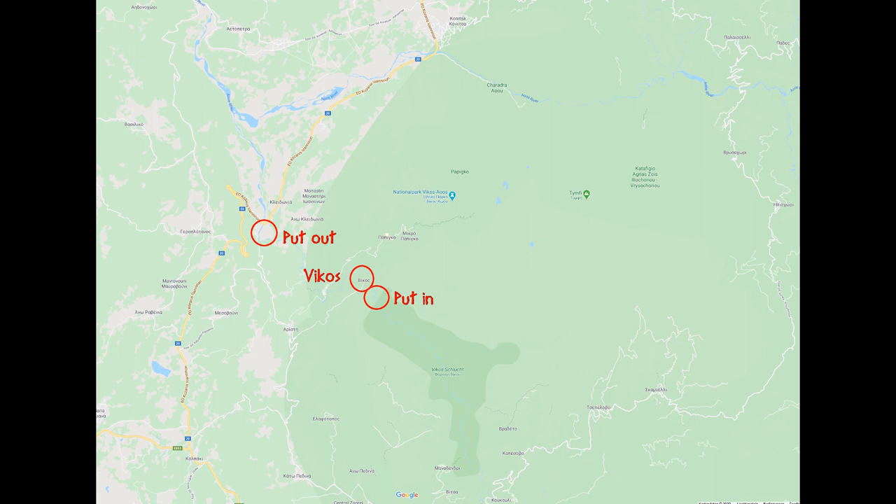When a paddle trip nears its end, rivers near Igoumenitsa, from where we travel back, are preferable. The Voidomatis is one such river. In its upper run, it's named Vikos, and it changes the name near the village Vikos at the source of the Vikos water. Due to its low water level, we could only do the easier lower section, the Voidomatis.